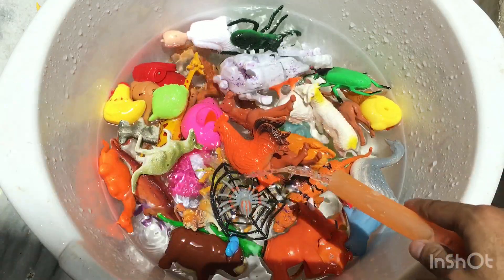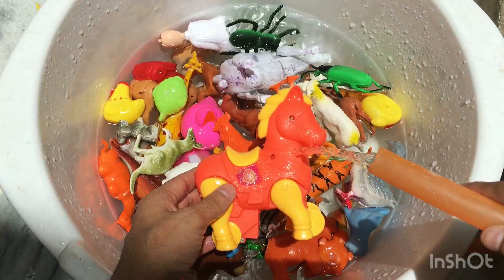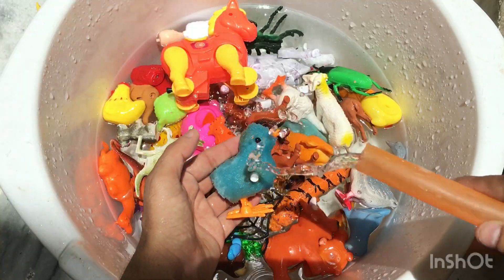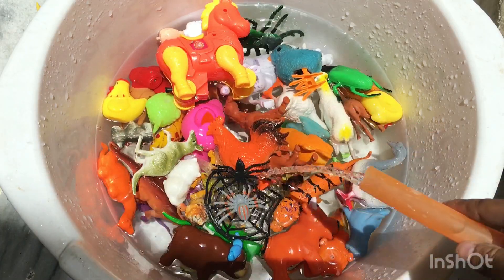Hi guys, how are you? Welcome back to my YouTube channel — satisfying toy ideas. First toy is a cat, plastic cat toy. Next toy is a horse, horse toy. Next toy is a chick, blue color plastic mini chick. Next toy is a spider, plastic rubber spider toy.